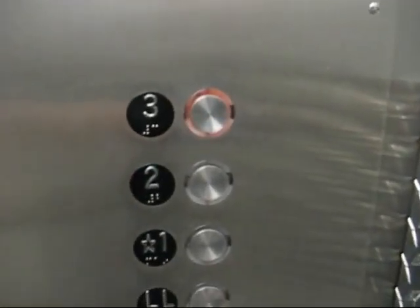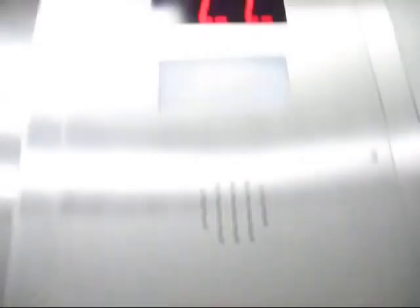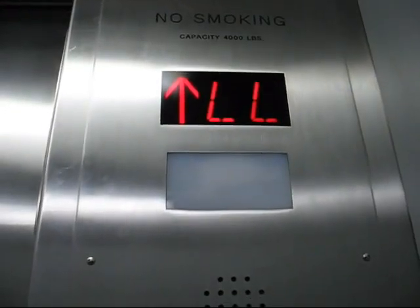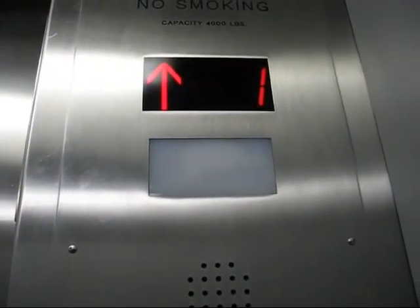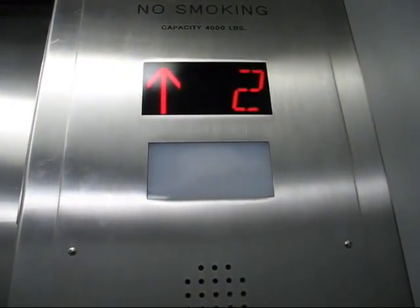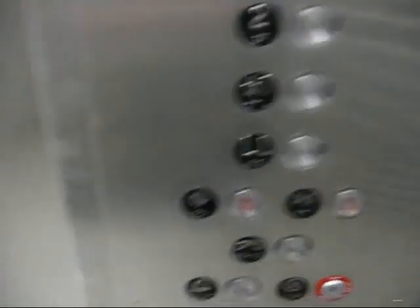All right, let's take this up to three. I don't know if this is a hydro — yeah, I hear the motor. Hydraulic. I don't know what kind of elevator this is. I like these fixtures, though. These are very nice.